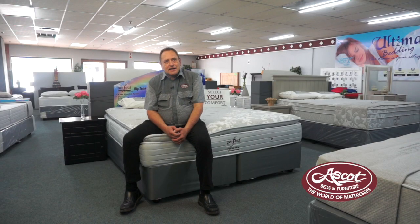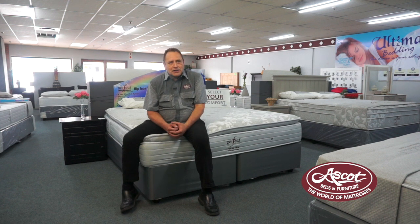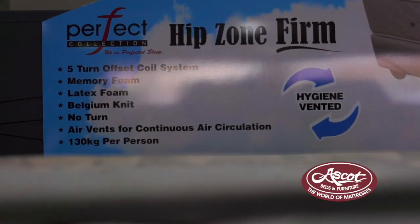We understand what the customers need, and therefore what we've done is we've developed a range of Perfect Collection mattresses to address those needs of what the customers tell us they actually want. Now there's a lot of benefits in it. The first one is top class quality at affordable prices.